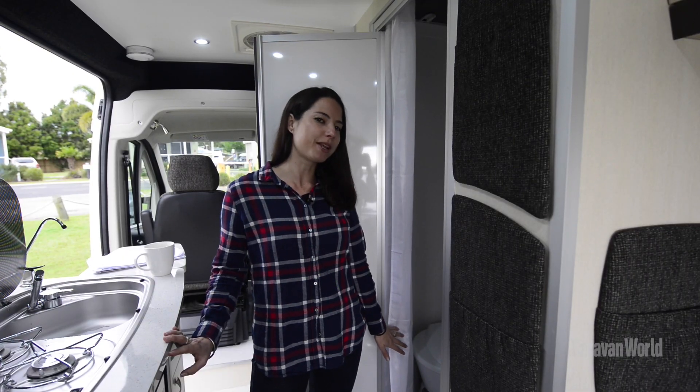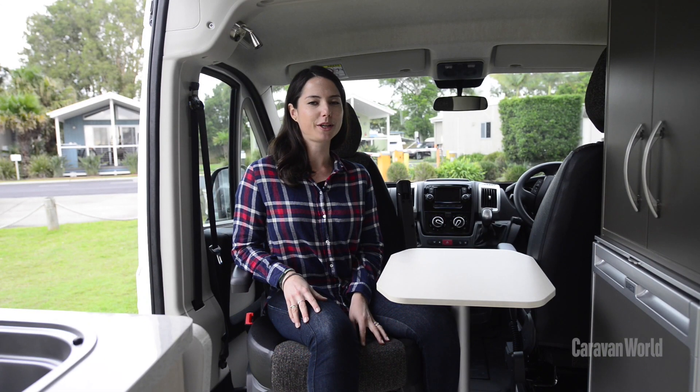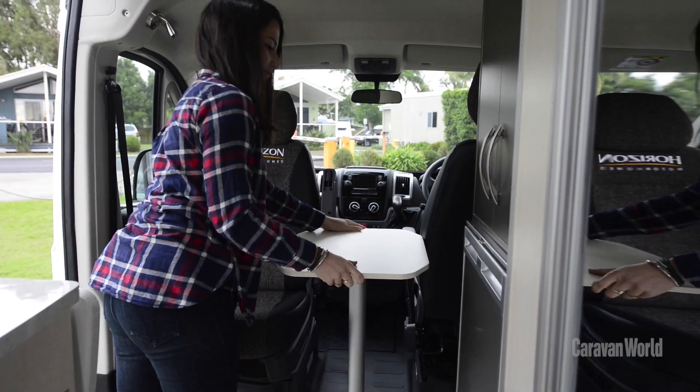The Melaleuca has a combination shower toilet which is a real bonus in a van of this size. You can also use the front cab as a separate dining area and both of the seats swivel around with a table in the middle.